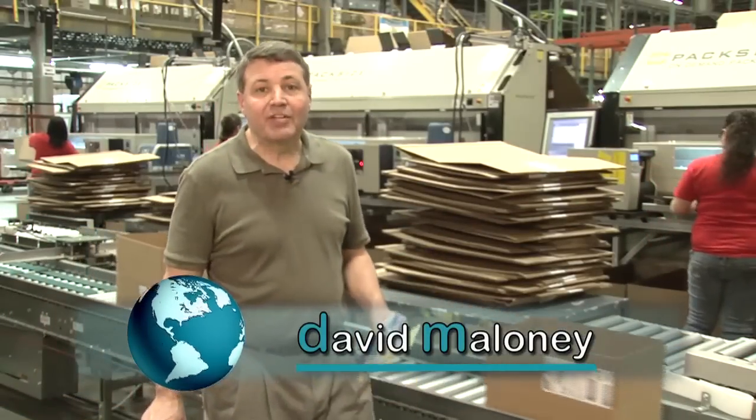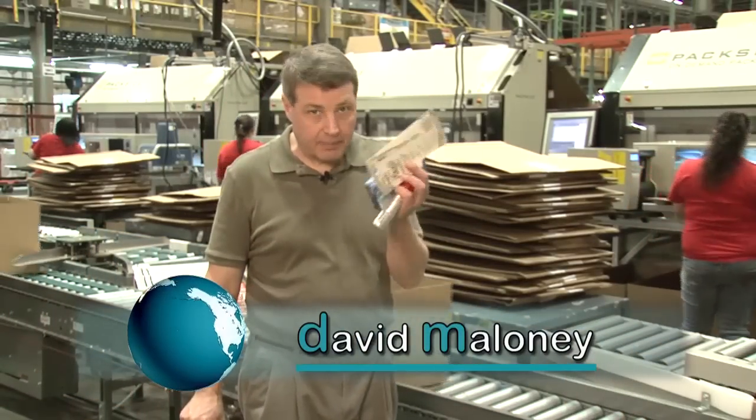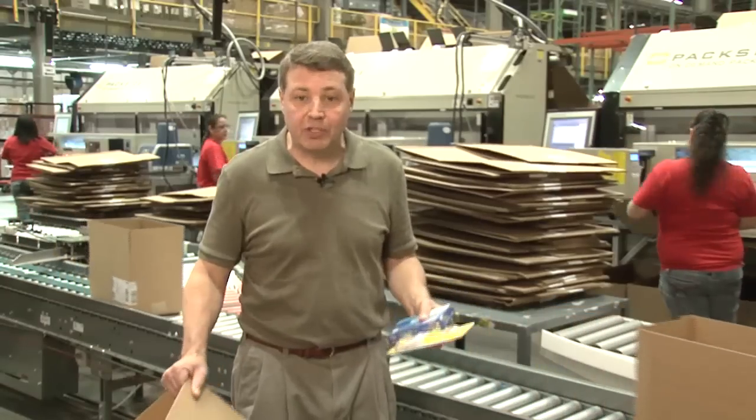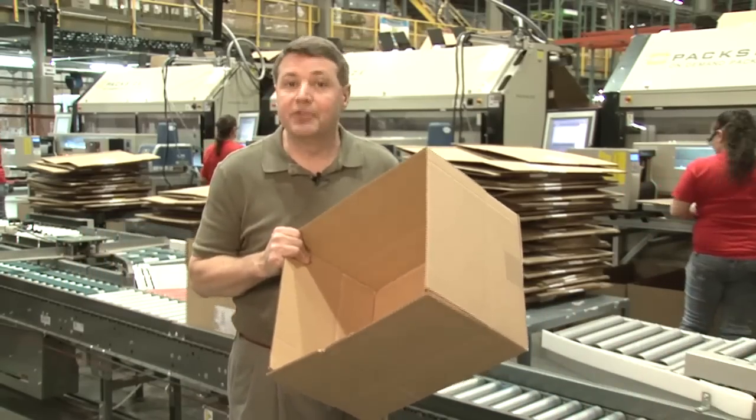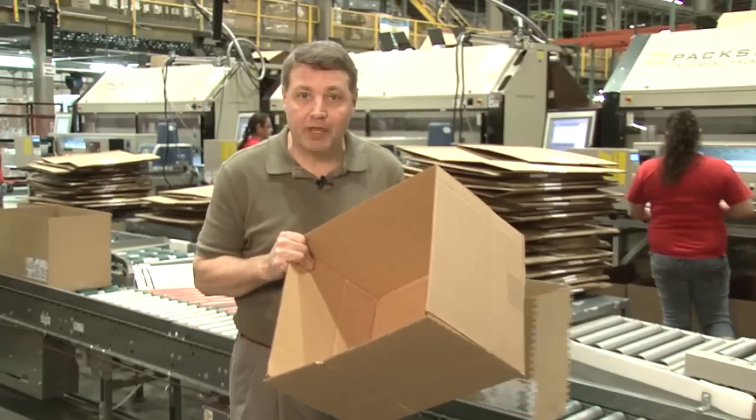Welcome back to Move It. How many times have you ordered something online, a couple of items like these, but when they arrive to you, they come in a box this big and you wonder who's paying for all of that waste? But there is technology available to solve that problem.